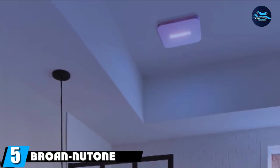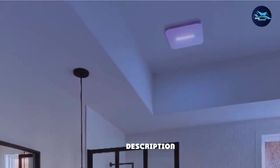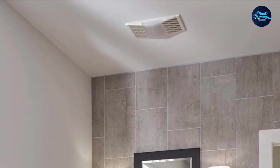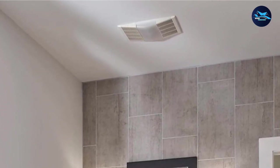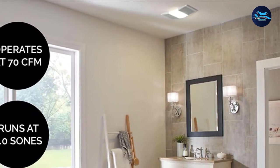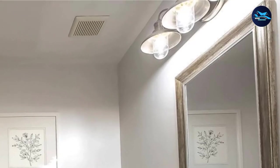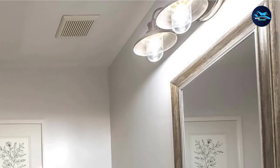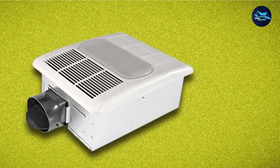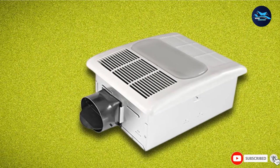The number five position is held by the Broan NuTone 6168RP Ceiling Bathroom Exhaust Fan and Light Combo. This is one more highly popular exhaust fan option offered by Broan NuTone, which comes at a fair price with decent features. This fan is a little bit larger in size than other options, boasting a larger fan unit that operates at 4.0 sones and delivers air movement of about 70 CFM, making it one of the best options for bathrooms around 65 square feet. The 4-inch duct connector and 24-inch adjustable hanger bar allow easy installation. A light unit accepts incandescent bulbs up to 100W.